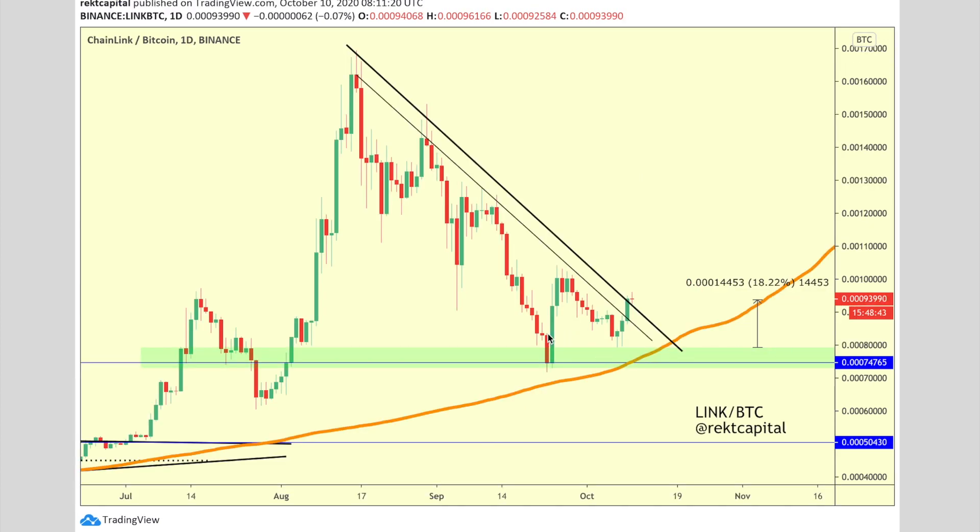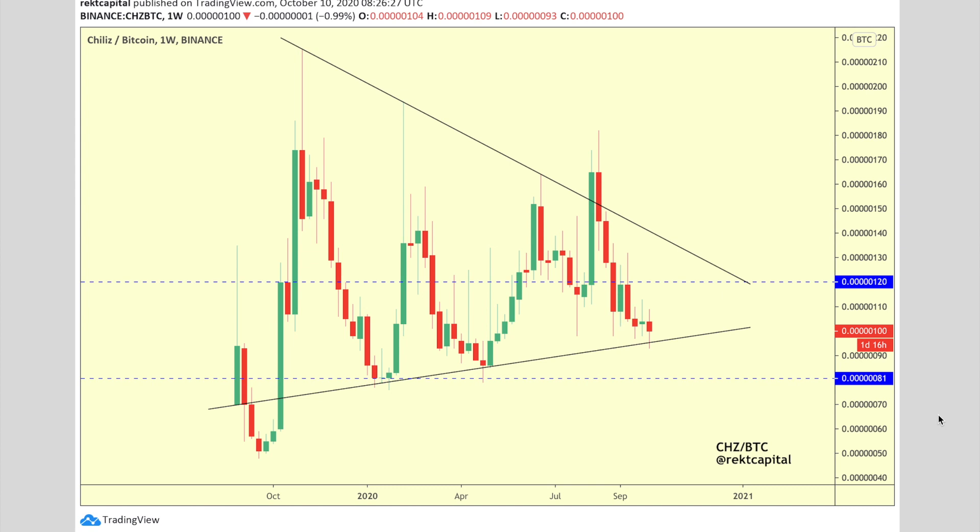Chainlink is looking fantastic — it was able to print a higher low relative to its previous low and tap into a really strong support area. It's now rallied 18%, breaking past both downtrending resistances, and we're seeing a pullback to retest the top of this multi-week diagonal resistance. If it retests this successfully, we'll see continuation. Chainlink is positioning itself very nicely — it just needs to flip this diagonal into support and we'll see a springboard into higher price levels.